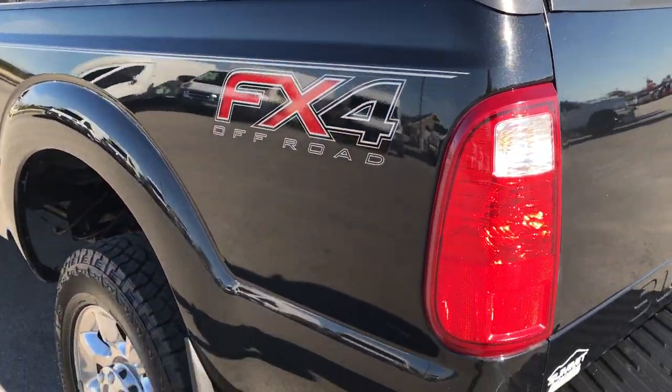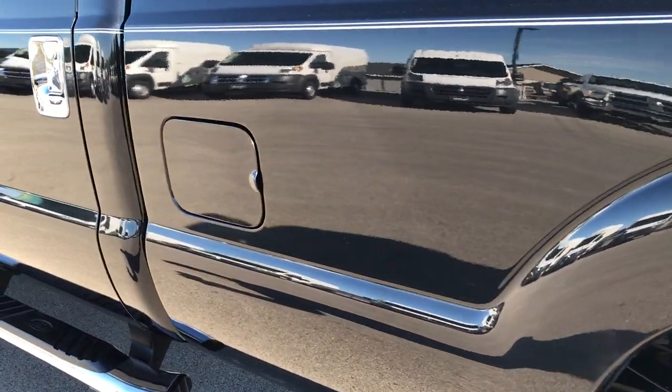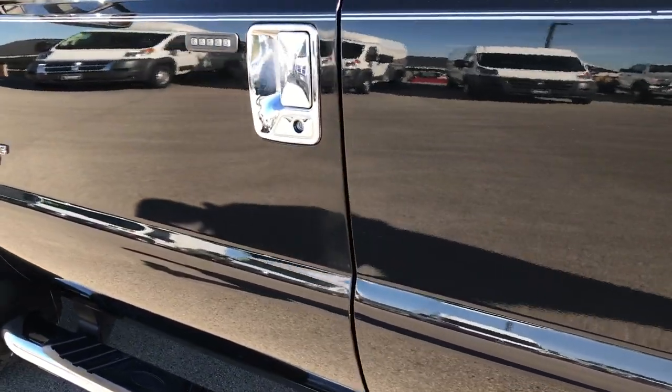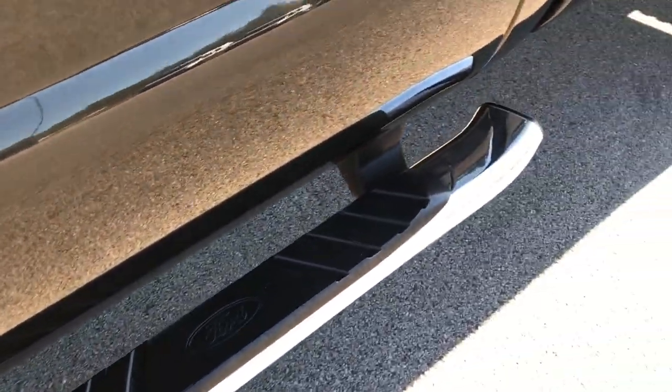And as you go down this side of the truck, just as clean as the passenger side. We want to make sure you get the most accurate representation so that when you do get here there's absolutely no surprises and you're 100% ready to go. Step bars on this side as well.